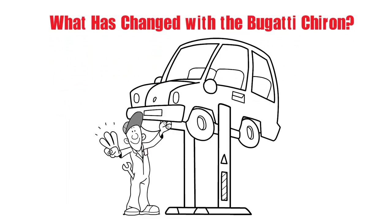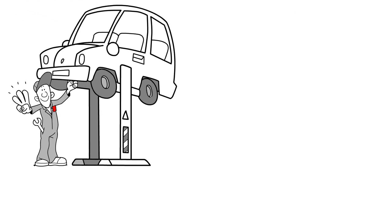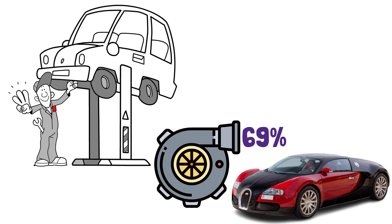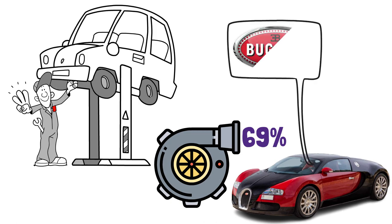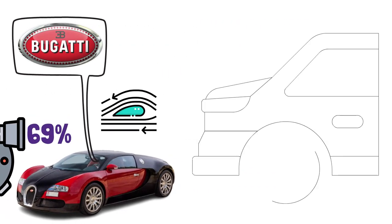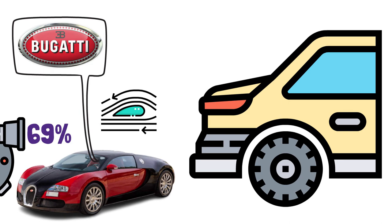Every single part of the automobile has been evaluated and redesigned, making the entire thing a brand-new invention. The turbochargers are 69% bigger than those on the Veyron and are now staged to lessen turbo lag. Additionally, a new front badge made of silver is present, and improved aerodynamics and larger wheels help the Chiron stay firmly planted on the road. Even the adaptive rear wing is bigger than before, and the overall design is undoubtedly far more attractive than the Veyron's.